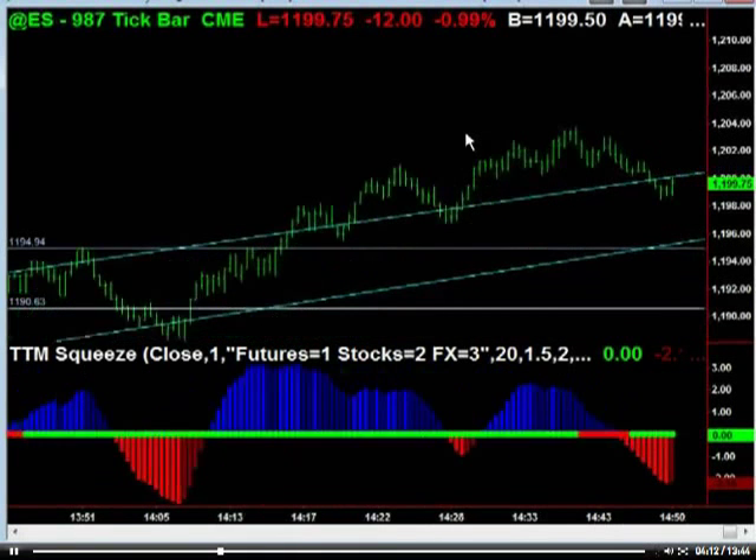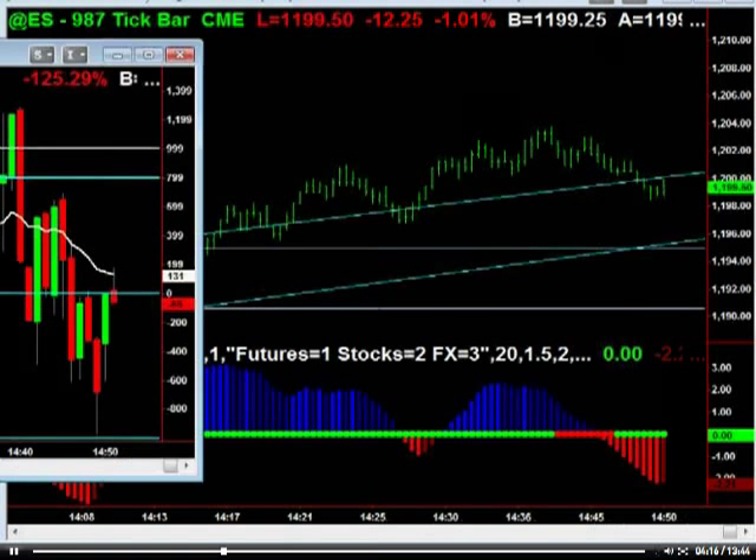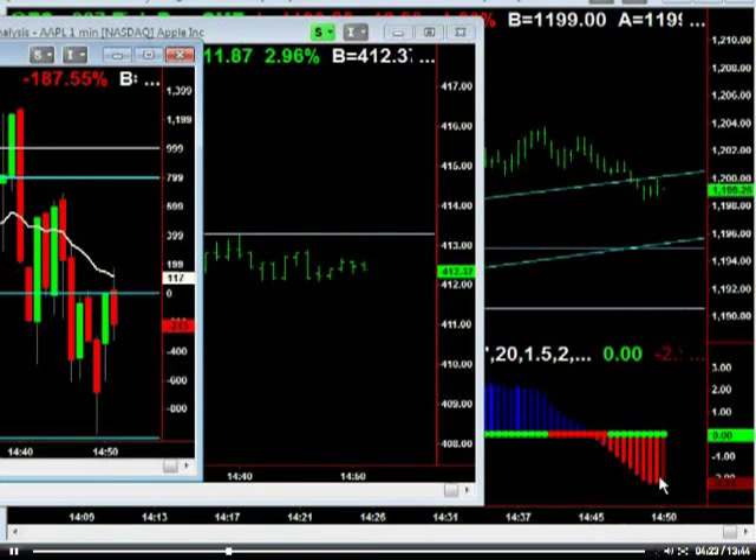All right, looks like we're starting to lose momentum here. This is a new i7 computer — I've not completely set it up yet. So we don't have the yellow bar yet. It would be a darker red bar, like right there.